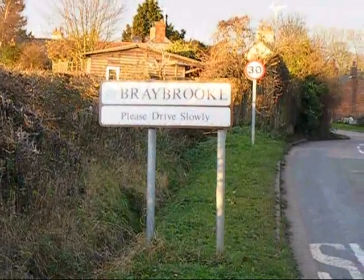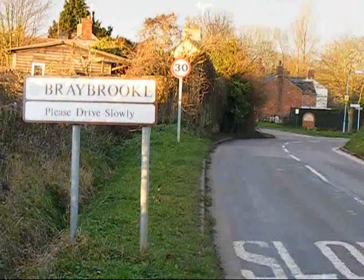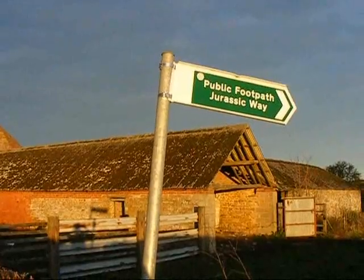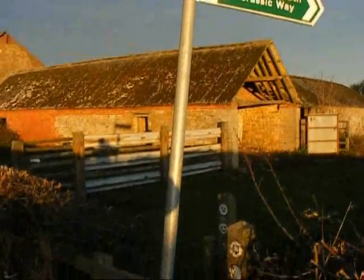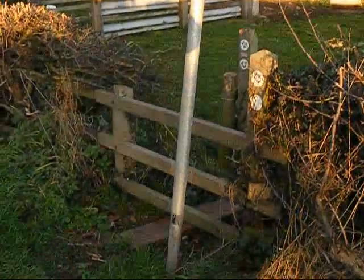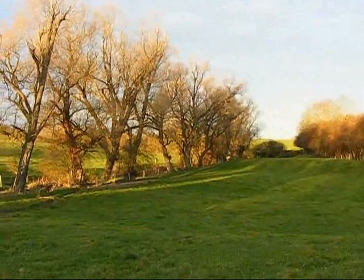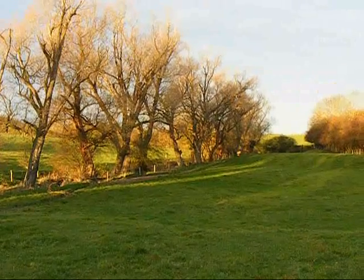Now leaving Braybrook — that's looking back the way I've come. Now joining the first Jurassic Way footpath of the day, over that stile. Looking back the way I've just come: a superlative view.